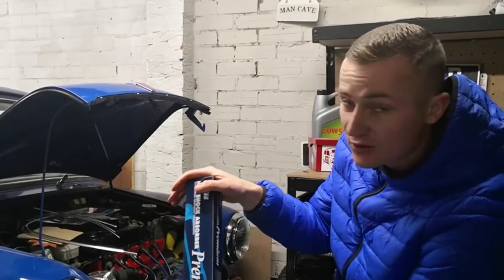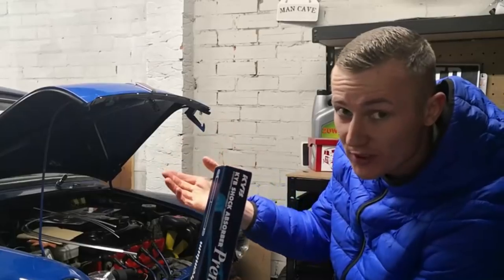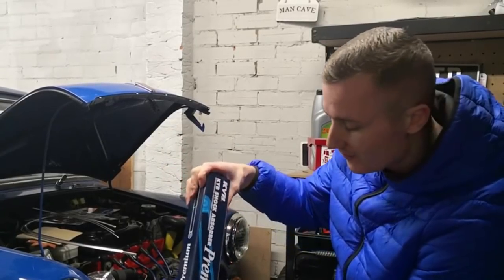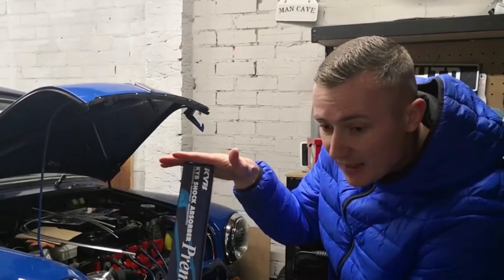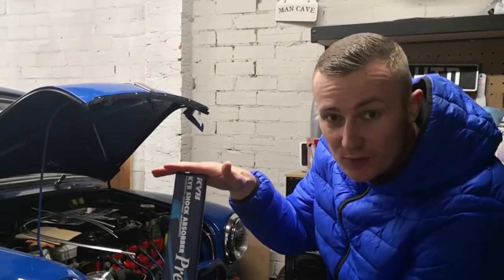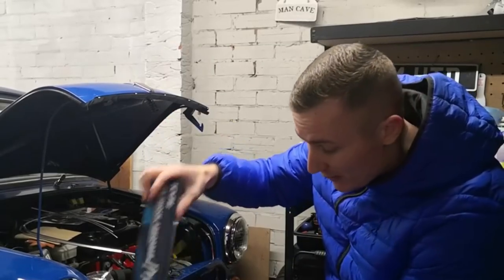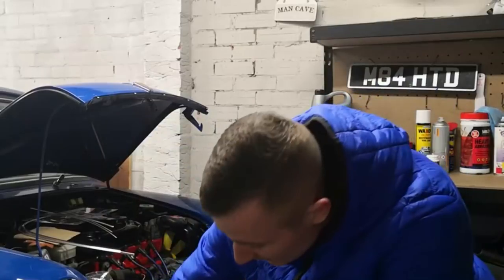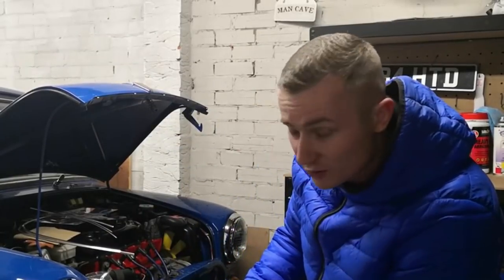I was going to still run the standard ones on the back, which I already had, because it's not such a big deal, but I thought, do you know what, I've already changed the front — or I will be changing the front — so I might as well just put a full new set on. The reason why I haven't got the same as the front is that I don't feel you need to go as wild on the back as you do the front, because most of the weight is on the front of the car. So, shock absorbers, pair of, you get all the bushings and everything with them, and they're not that expensive. I don't talk about money.